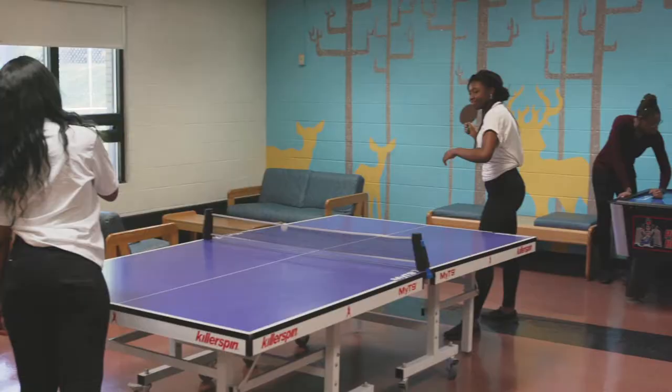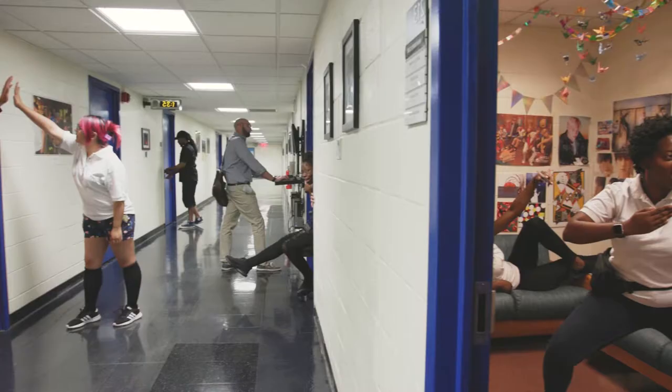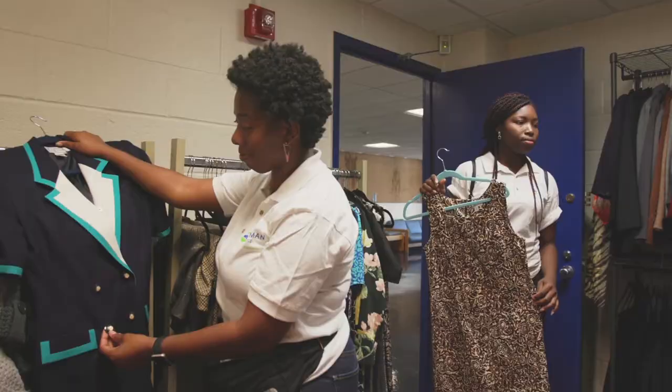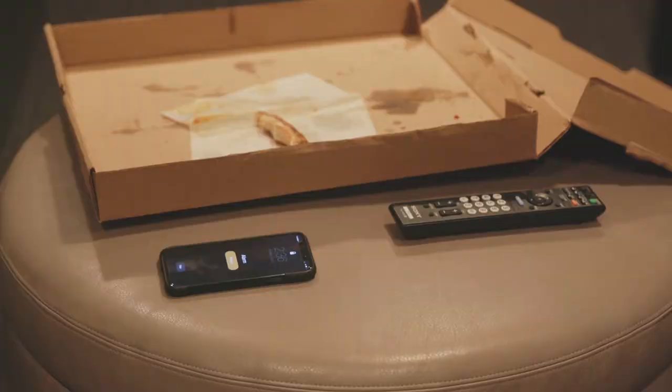This is the Student Life building — one of the best places to make new friends or just hang out. All of the student clubs are located in this building, including our very own radio station. Also inside is the Student Government Association and Student Life programs. If you are ever in need, we have free services such as the career closet and food pantry.